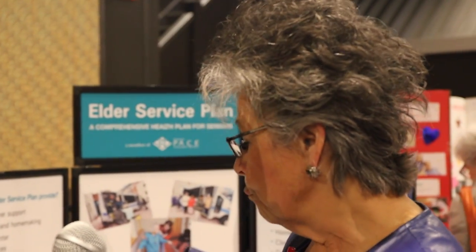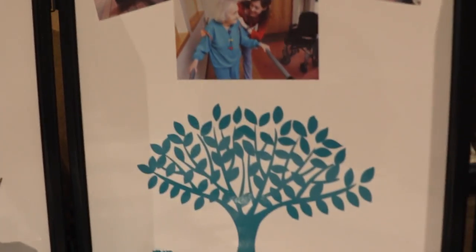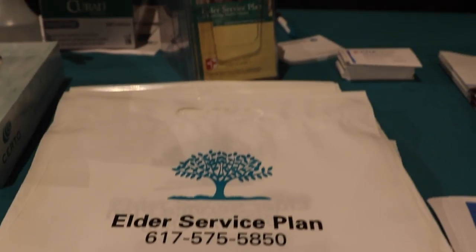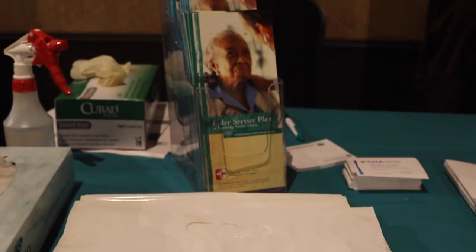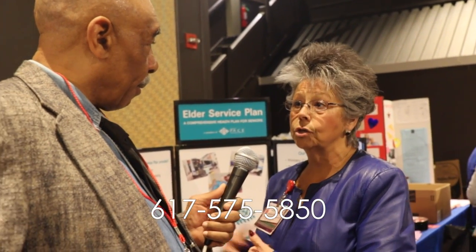Elder service plans enroll and serve people that are 55 plus who might have a need for showers, bathing, or more assistance. We have a whole team that walks them right through the entire healthcare spectrum. We call them participants because we want them to participate in their own healthcare, as well as any caregivers they may have on board. We can provide assisted living and even nursing home care.